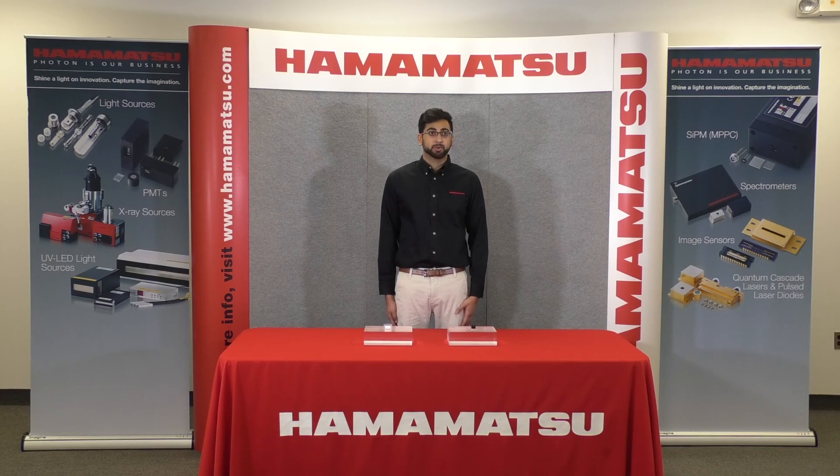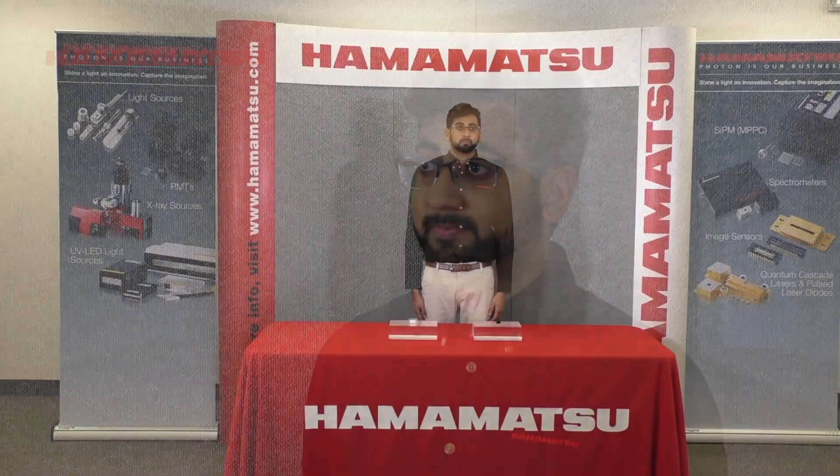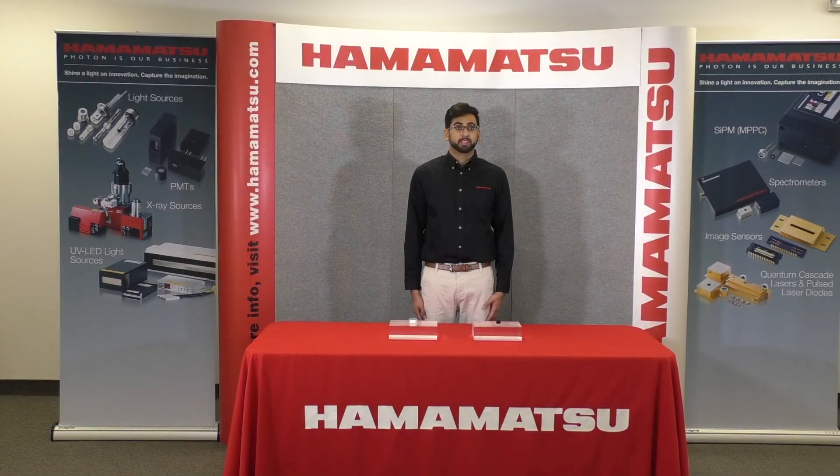A photomultiplier tube, or PMT, is a vacuum tube capable of detecting very low light levels, making it useful in many different fields such as medical diagnosis, chemical analysis, industrial measurement, and high energy physics. The main principle behind the detector is that light, or a photon, hits the photocathode which releases an electron that multiplies through an electron multiplier, and the anode collects and outputs the electrons as an electrical signal.